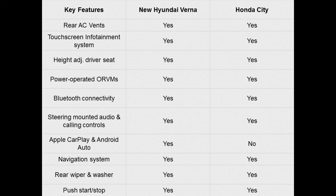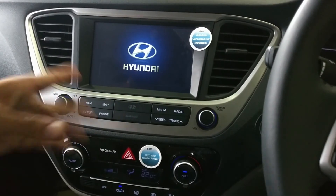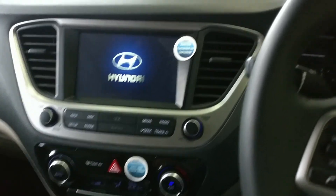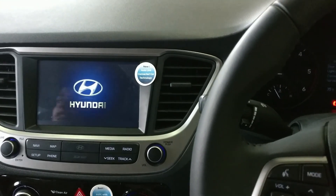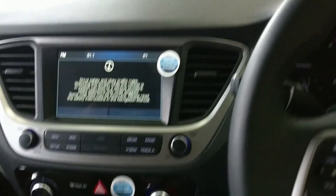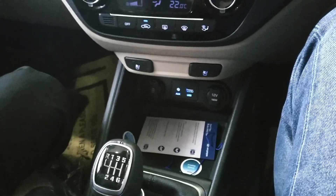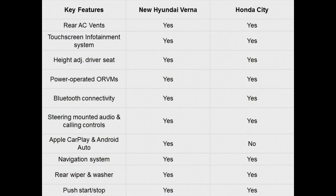The top spec Verna packs a new 7.0 inch touchscreen AVN system with IPS display and voice recognition. It also gets smartphone connectivity options including MirrorLink, Android Auto, and Apple CarPlay, available from EX trim onwards. The Honda's top end gets features such as automatic headlight control with light sensors and automatic intermittent wipers with a rainfall sensor on the top variants.